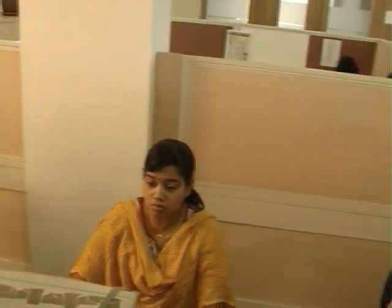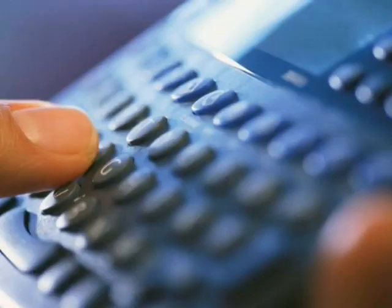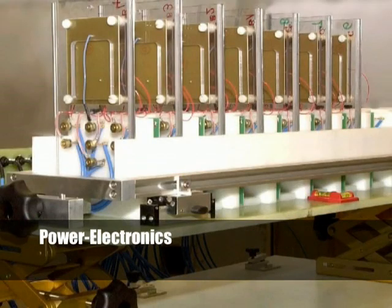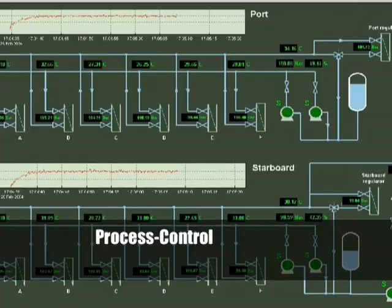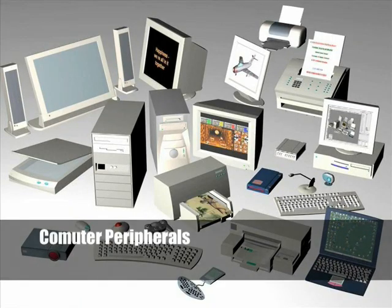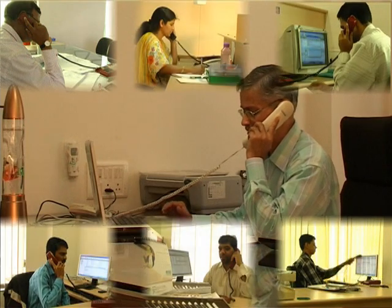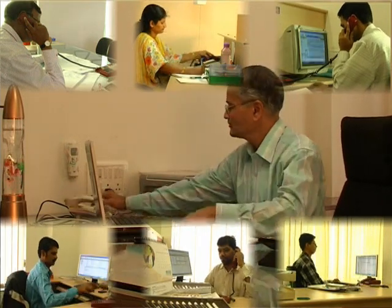The sales team handles different market segments like telecommunications, automotive, power electronics, process control and computer peripherals. All marketing enquiries are handled on the same day or at the most within 24 hours.